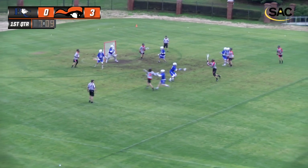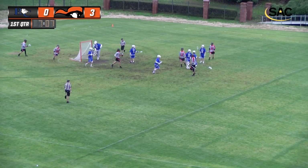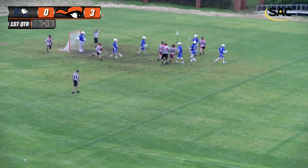He's looking to make a move, gets it to Bell, he lets it rip. Who else but Keegan Bell with a hat trick in the first quarter?